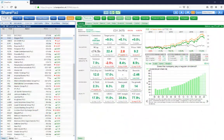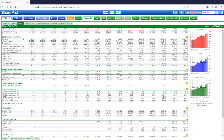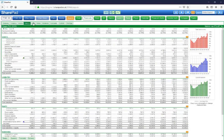Use our dashboard to check a share's financial health at a glance and take a deep dive into over 20 years of financial data.